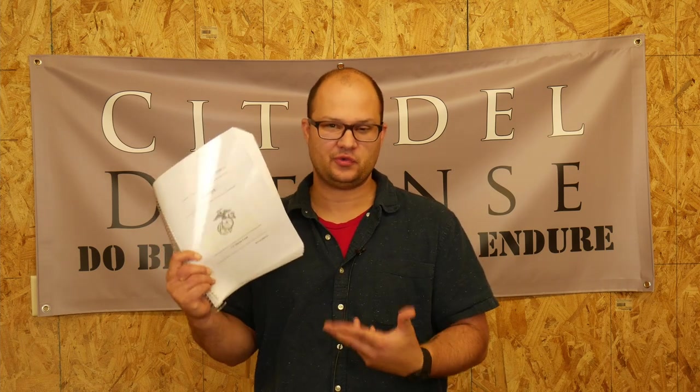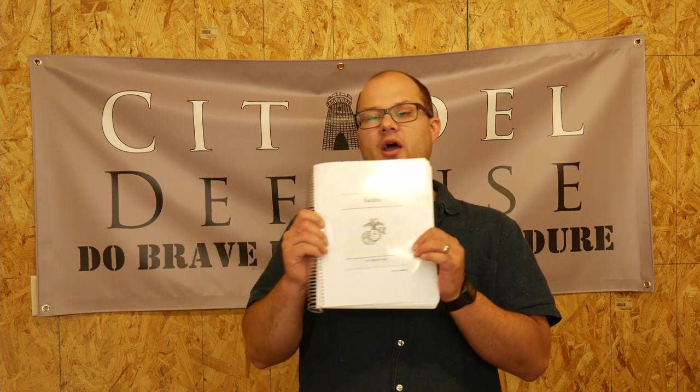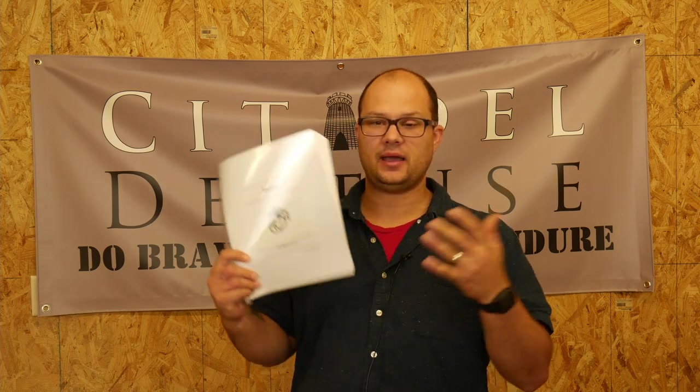I would highly, highly recommend this. This book spoke to my tactical soul and that's why I recommend it so much. I really enjoyed reading it because they're big on things like aggression, speed, and seizing the initiative — and that's how you win fights. There might be an updated version out there; I just had this one on my computer for a while, so I printed it and finally read it. Highly recommended: MCDP 1-3 Tactics by the United States Marine Corps. Do brave deeds and endure.